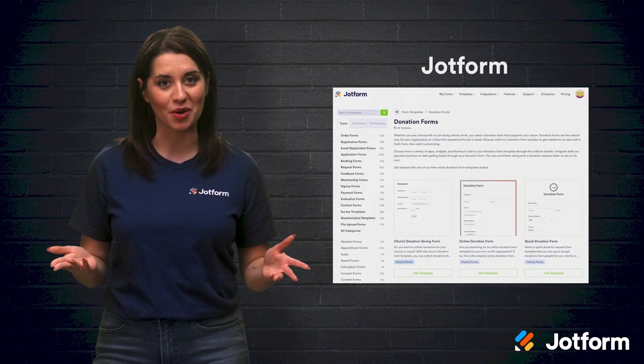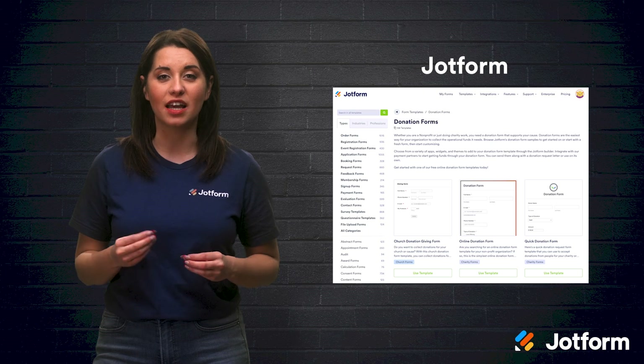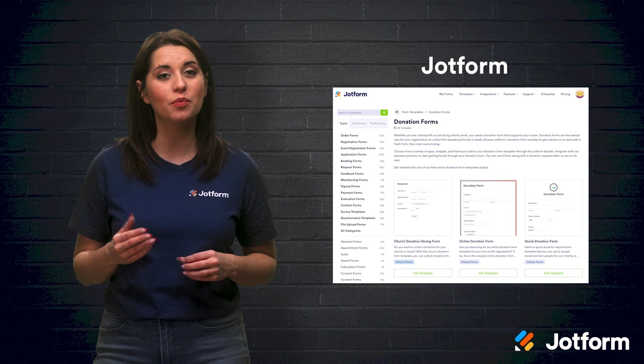First up is JotForm. JotForm's donation forms allow your nonprofit to easily collect donations, and you can either customize a form template or build your own from scratch. The donation forms integrate with more than 30 of the most popular payment processors like PayPal Checkout and Square, so you can collect donations directly. JotForm does not charge additional fees for these transactions, so you receive the entire donation after the payment processor fee.